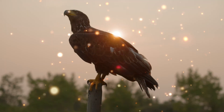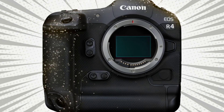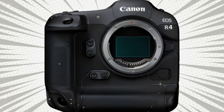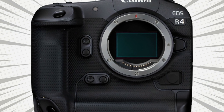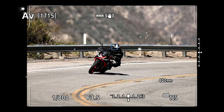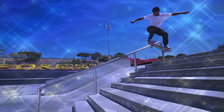For the hybrid shooters, the R4 is a sleeper hit for video. While everyone is chasing 8K, the R4 focuses on the most beautiful 4K you have ever seen. Because it has a stacked 24MP sensor, it can produce 4K 60p and 4K 120p video oversampled from the full 6K width of the sensor.